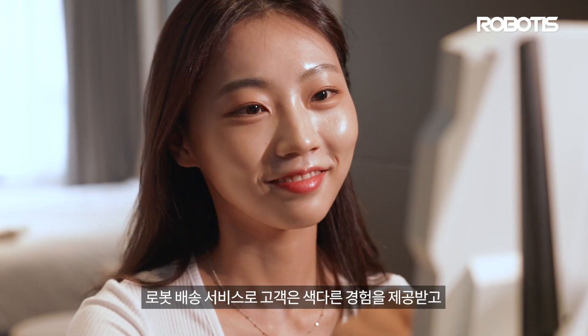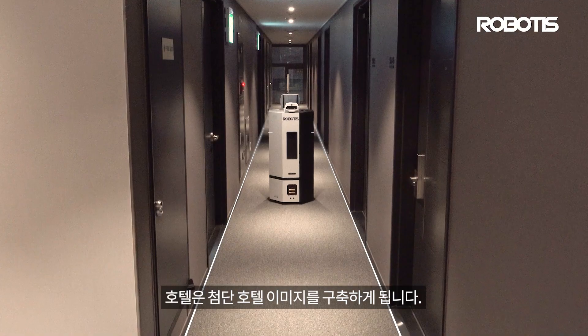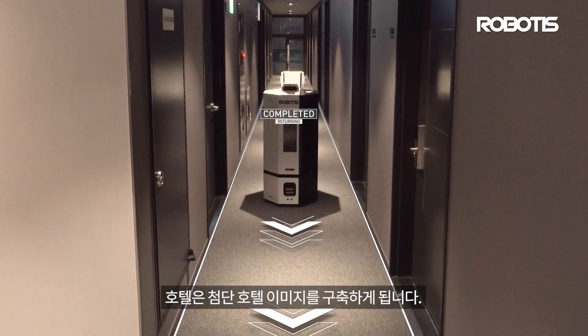Thanks to the robot delivery service, customers will be provided with a unique experience and hotels will give away an impression of having a highly advanced operating system.